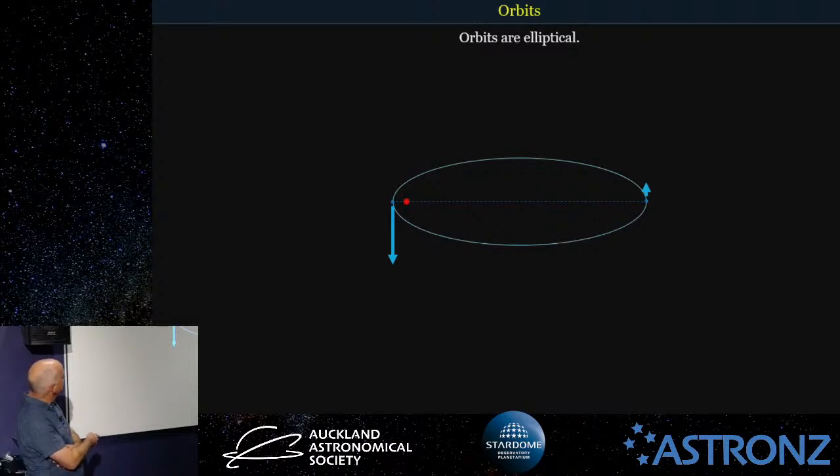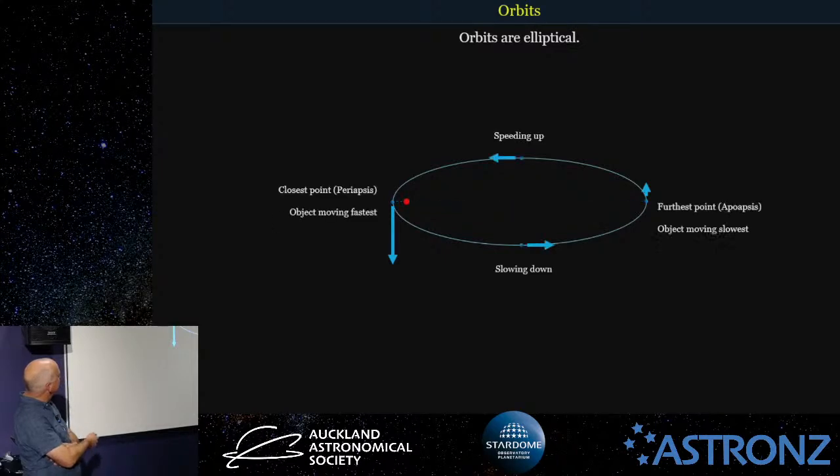The object orbiting the host will be at its fastest at the closest point to the host, which is called the periapsis. It will slow down as it moves further away. At its furthest point, the apoapsis, it's at its slowest, and then speeds up again — faster and slower.